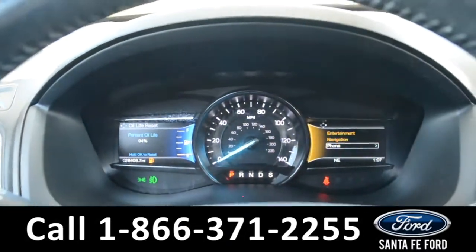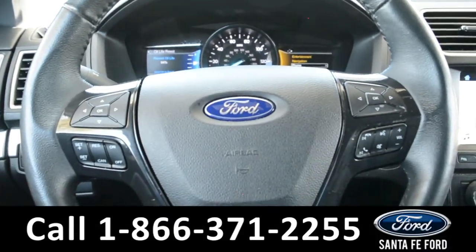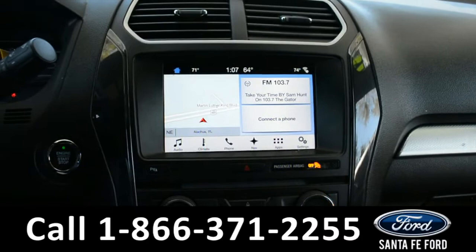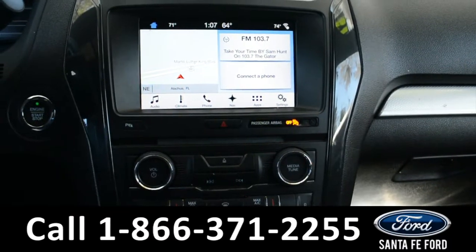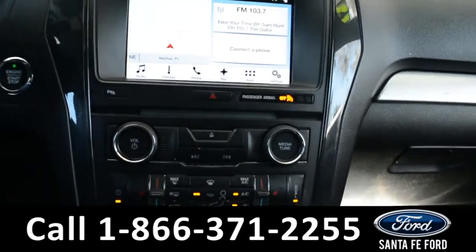Here's a quick look at the dash. The steering wheel has Bluetooth, cruise control, and media options. The media center has an LCD touch screen, which displays the backup camera and sensor. It has AM and FM radio, Sirius XM satellite radio, a CD player, Bluetooth, and a USB port for more media options.